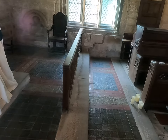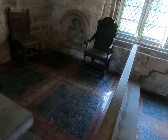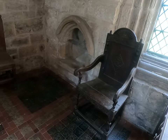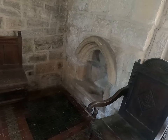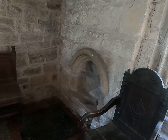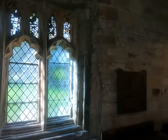Over on this side is the other sanctuary chair - I think that might be the 17th century one and the other one's a copy. Next to that is the piscina, believed to have come from the abbey at Whalley.